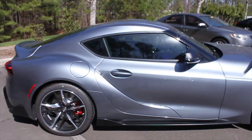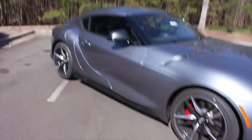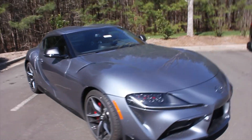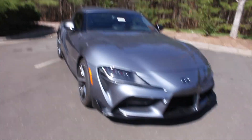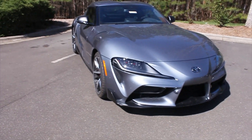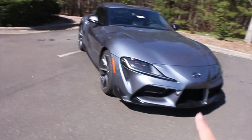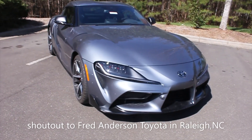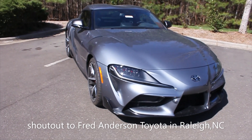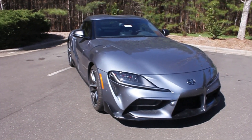Okay guys, that's pretty much a wrap for this video — my first video on YouTube on this 2020 Toyota Supra 3.0 Premium. Thank you for watching; make sure you hit like, subscribe, and turn on your bell notification. A special shout-out to Fred Anderson Toyota of Raleigh for letting me review this car for you guys — thank you so much, have a great day!